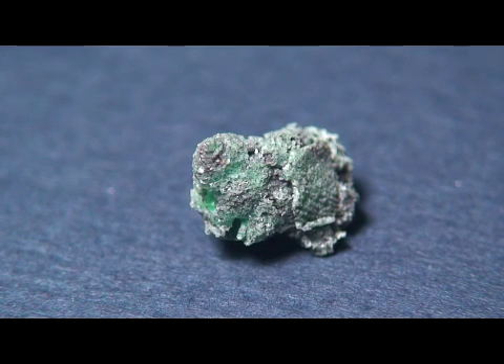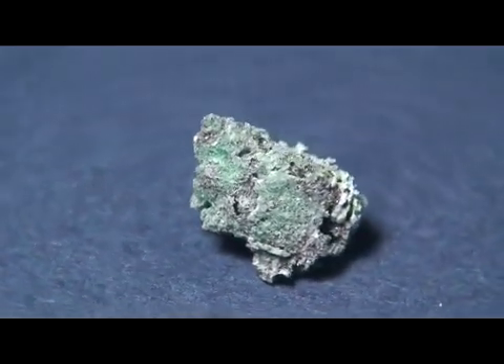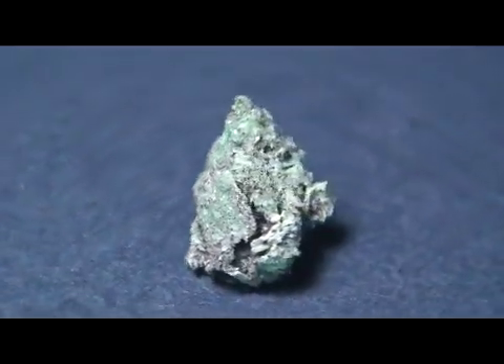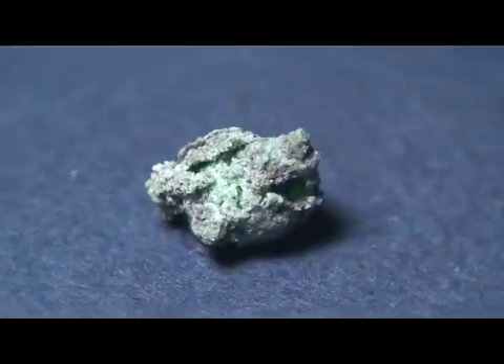I'm going to give it a quick spin, give you a chance to enjoy it. This is quite the rare and unique piece and it measures approximately one centimeter across. Enjoy.